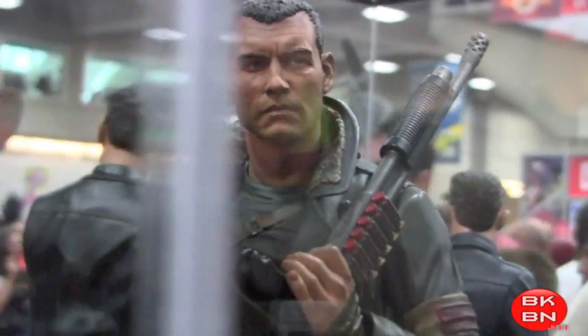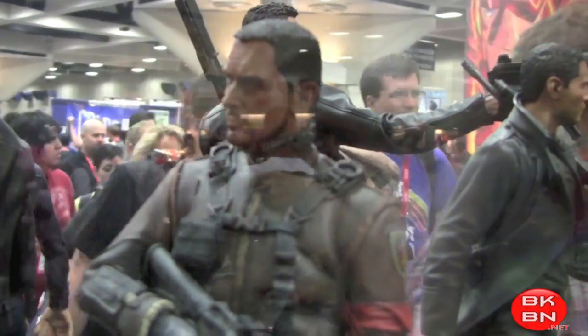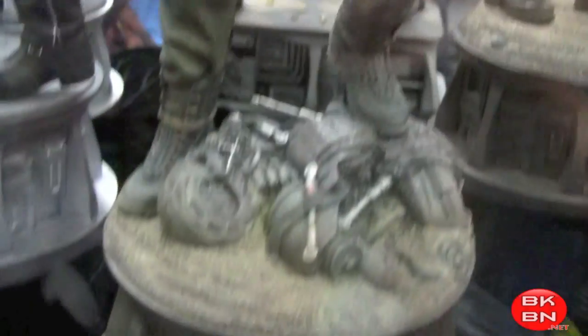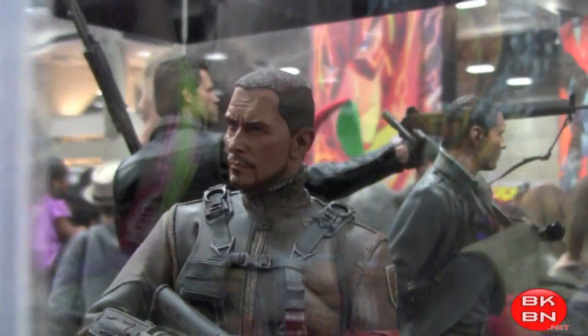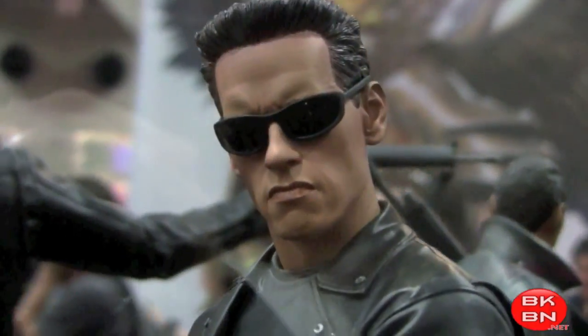There's Sam Worthington as Marcus Wright — very nice. Love that outfit and everything. I do love my Hot Toys version though. And then there's Christian Bale — that's John Connor, very cool. I love my Hot Toys John Connor figure too. And then there's the T-800 — gotta love that, pretty good sculpt, really nice. Very big statue. Christian Bale — so cool.